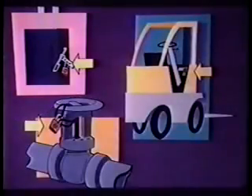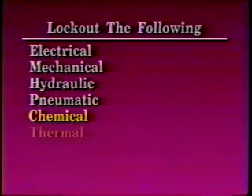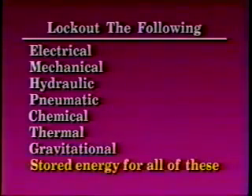Lockout is more frequently thought of in connection with electrical switches because that's where they're commonly used. However, lockout/tagout systems shall be used to inert all energy — the lockout program shall address all types of energy. The WAC standard requires the following sources to be locked out: electrical, mechanical, hydraulic, pneumatic, chemical, thermal, gravitational, and stored energy for all of these.